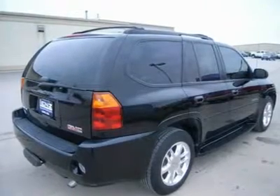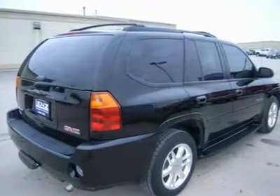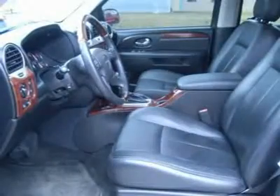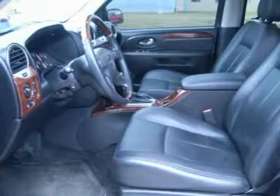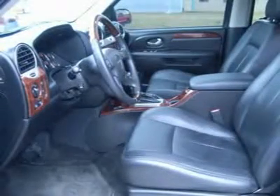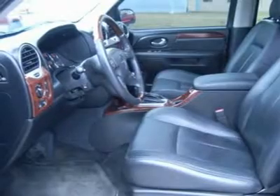LATCH child safety system, dual climate control, rear defrost, compass temperature rear view mirror, tinted windows, fog lights, side curtain airbags, billet grill, wood grain dash and door trim, 18-inch polished aluminum Denali rims, roof rack.